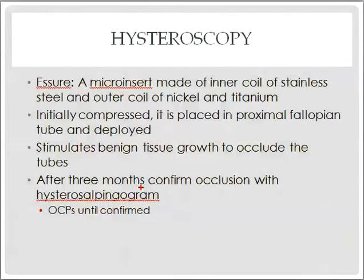Now for the hysteroscopic approach using Esure. It's a micro-insert made of stainless steel with an outer coil of nickel and titanium. It's a compressed device placed in the proximal fallopian tube and deployed, expanding to fill the tube and irritating the surrounding tissue, stimulating scarring and fibrosis to occlude the tube. Unlike the abdominal approaches, this takes time — it's not immediate occlusion — so you need to wait a couple of months before checking that the tubes are occluded.